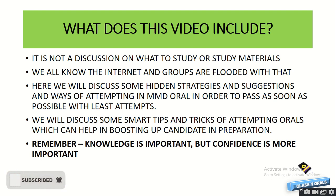We will be discussing some smart tips and tricks for attempting the Orals which will help in boosting the candidate's preparation. Remember, knowledge is important, but in Orals, confidence is more important.